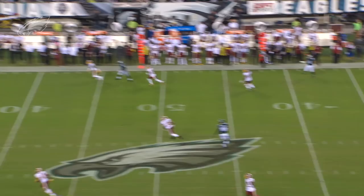Wentz is back again. Wentz looking, still looking. He is going deep down the far side and it is cut. And in for the touchdown goes Mack Hollins.